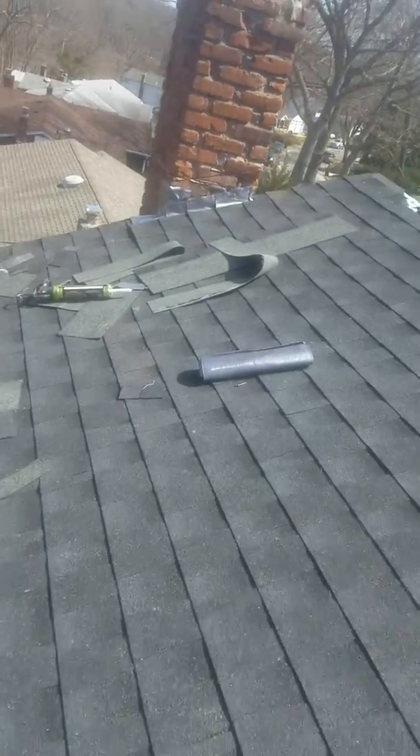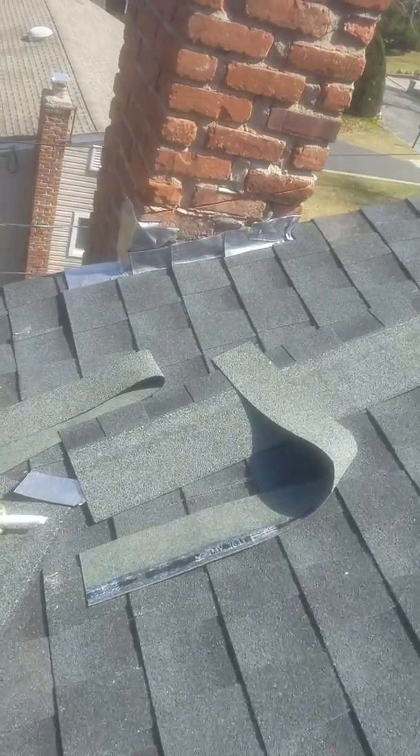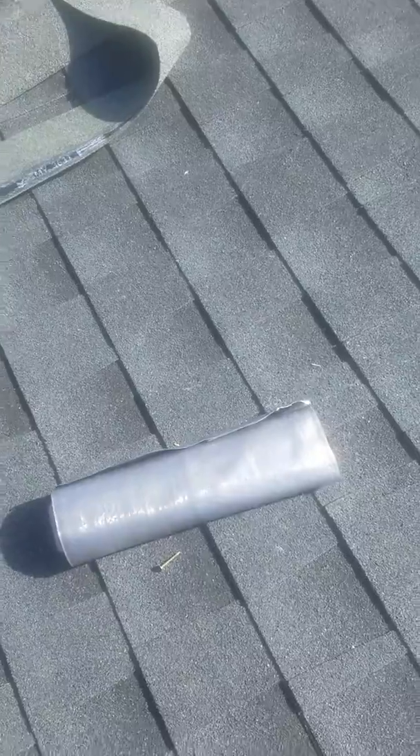It's in the middle of putting the lead on your chimney. Got it all step flashed there, cut it in — this is the lead we're going to put on.